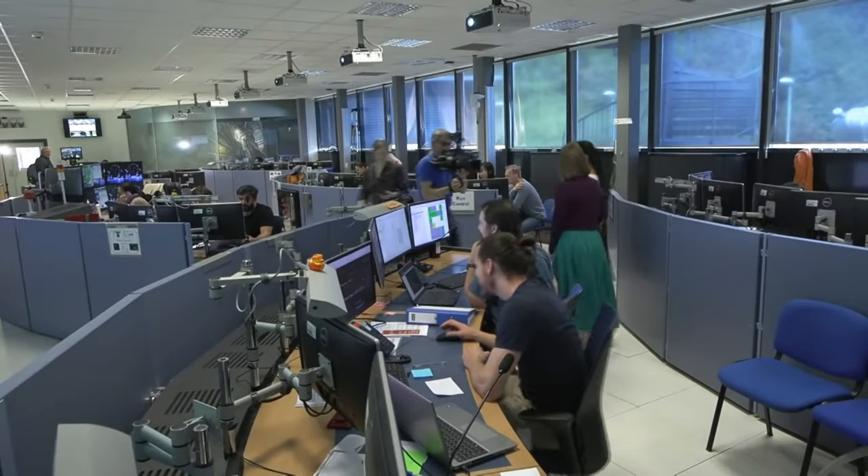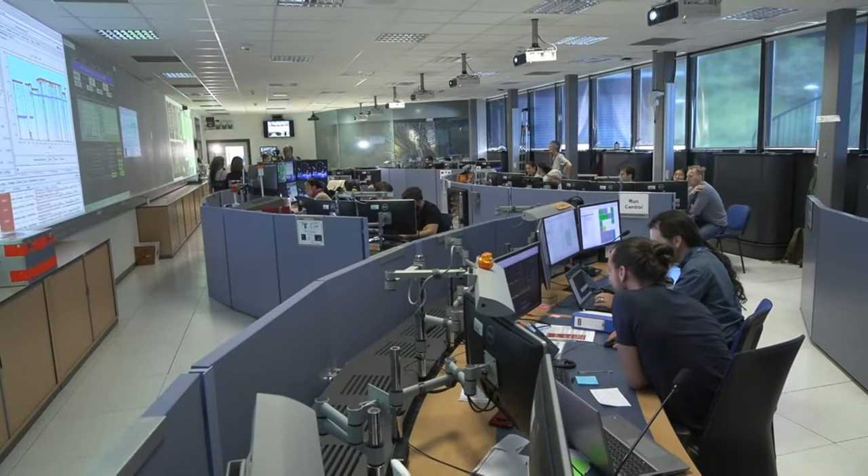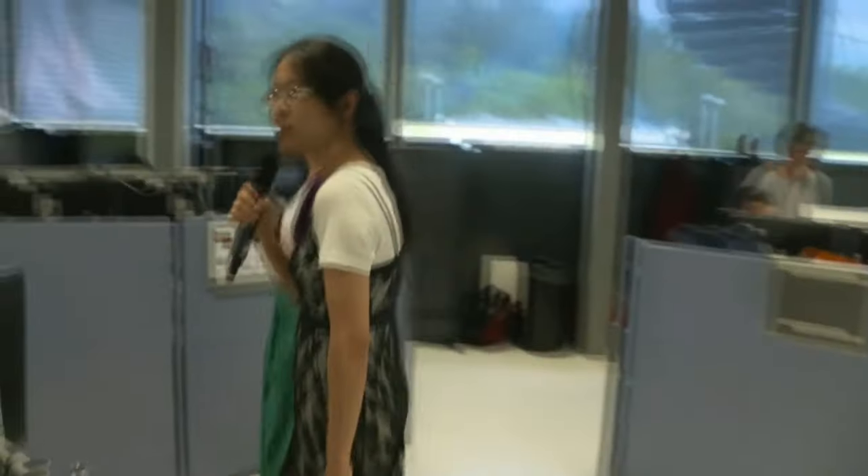Let's continue through the front of the room, leaving the trigger desk. We are now passing through two important desks in the control room. The data quality desk is where the data quality shifter sits and monitors the quality of the data we record. Another desk is the SLIMOS desk where the shift leader in matters of safety guarantees the safety of both the detector and the operation crew. We are proceeding to our next station, the inner detector desk. Please post your questions in the comments so we can answer them in our Q&A session.